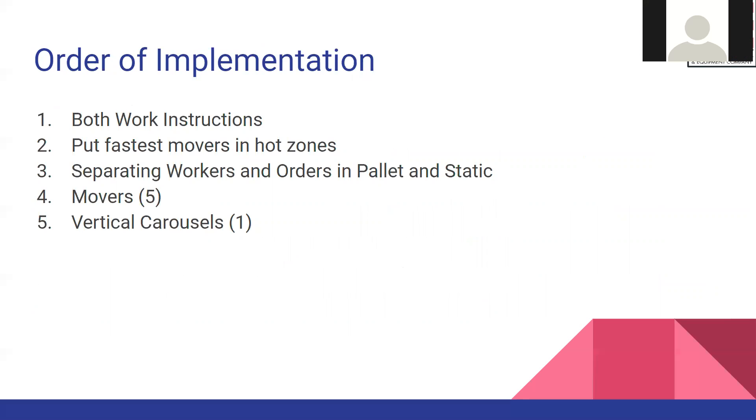The order in which we want to implement the changes is: first, create two sets of work instructions — one for static picking and one for the scan gun; then place the fastest movers in the hot zones; separate workers and orders into pallet and static areas; and finally acquire five movers and one vertical carousel.